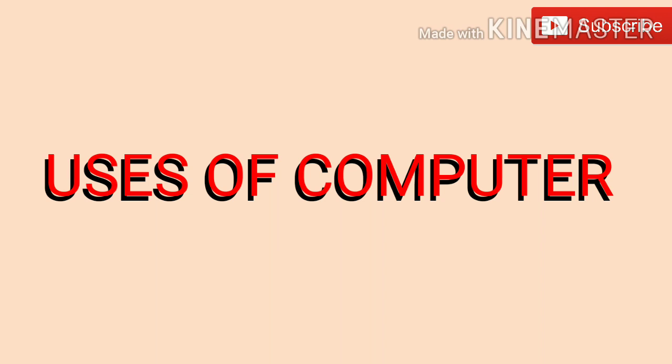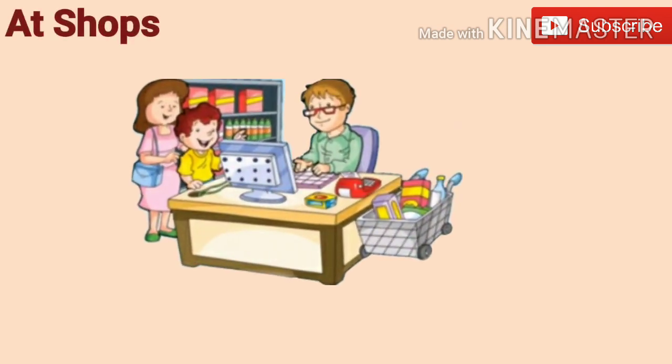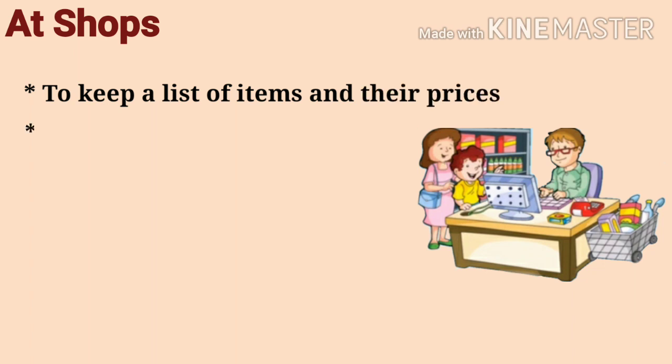Uses of computers. At shop: we use computers at shops to keep a list of items and their prices, and to make bills.